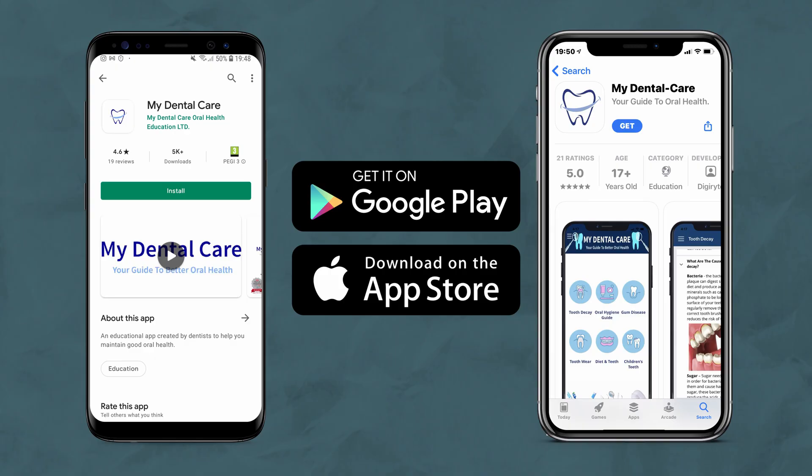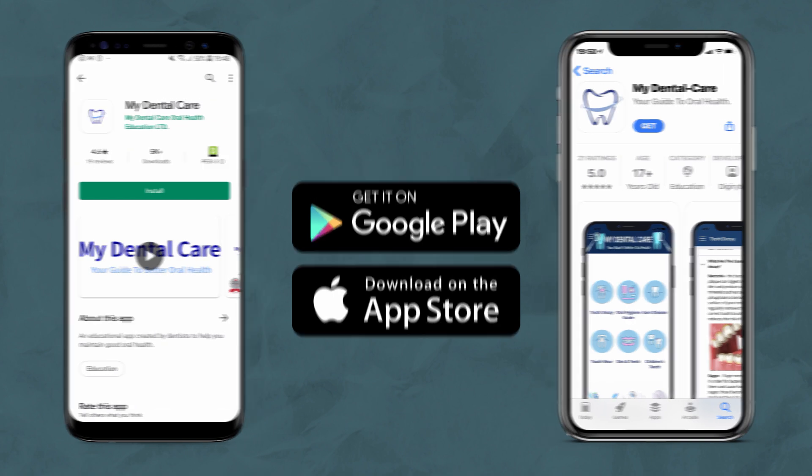So that's everything you need to know about tooth decay. We hope you found this video useful, and if you did, please feel free to check out other videos in the My Dental Care app or subscribe to our YouTube channel for more. Take care and we'll see you in the next video.